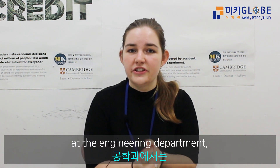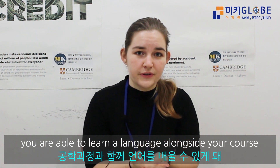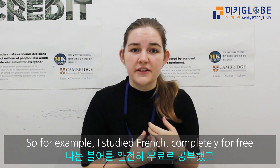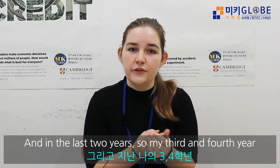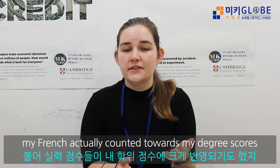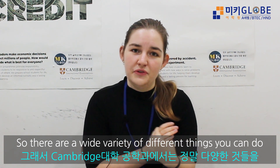At the engineering department you're also able to learn a language alongside your course. For example, I studied French completely for free the whole four years I was at Cambridge University as an extra, and in the last two years — my third and fourth year — my French actually counted towards my degree scores. So there are a wide variety of different things you can do at the engineering department at Cambridge University.